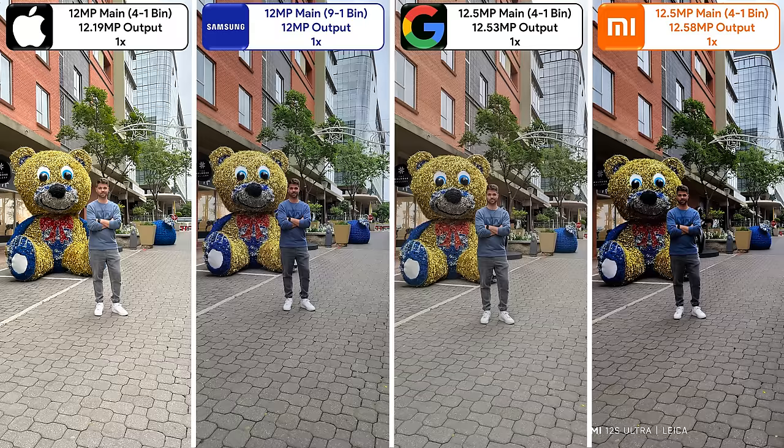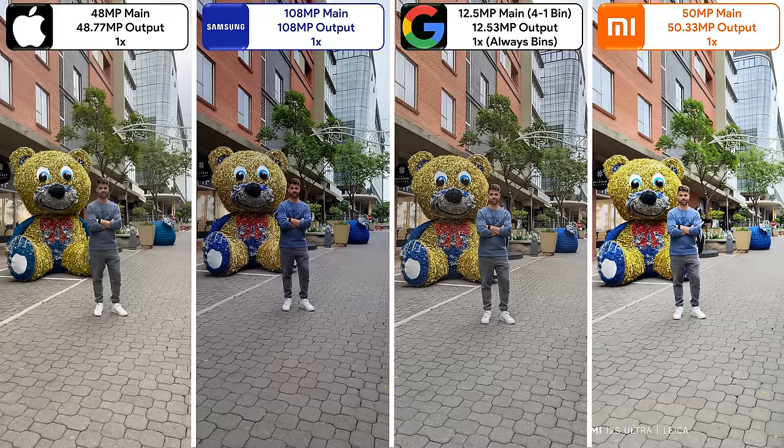Moving on from portraits to regular photos, the Pixel has great dynamic range, the iPhone pops in detail, the Samsung is slightly underexposed, and the Xiaomi is extremely underexposed when binned down. However, when shooting at native 50 megapixels, the Xiaomi is overexposed, the iPhone and Samsung become more dull at their native resolution, while the Pixel cannot shoot photos at its native megapixel count at all, always resulting in binned down images.